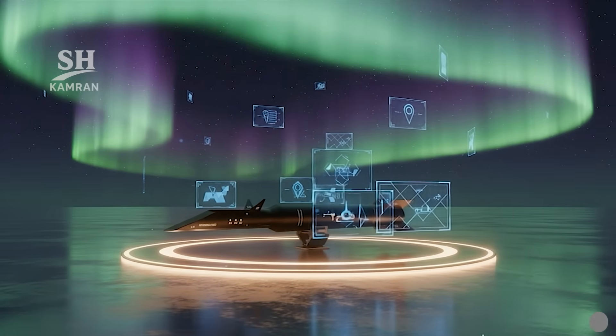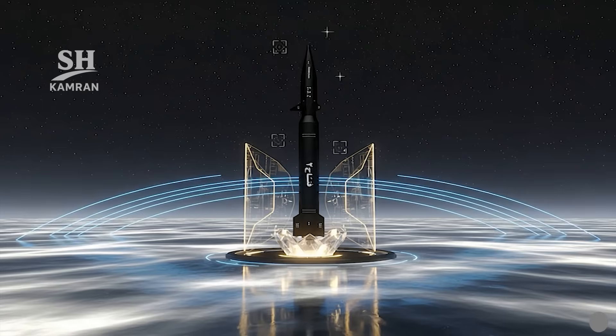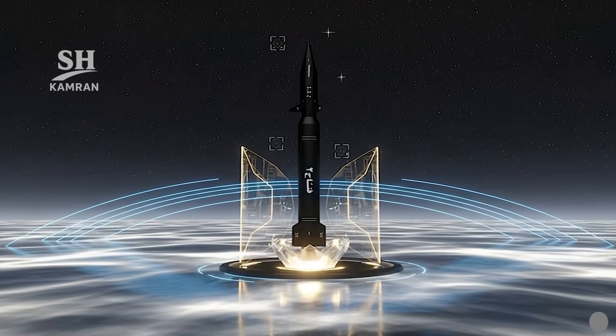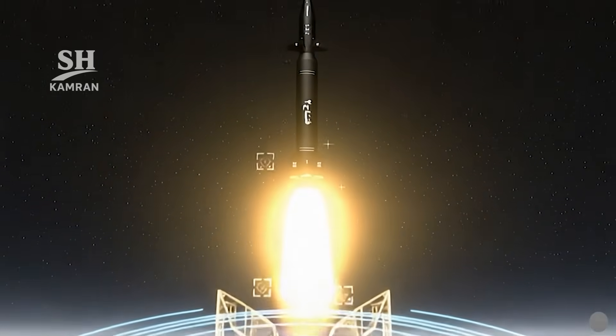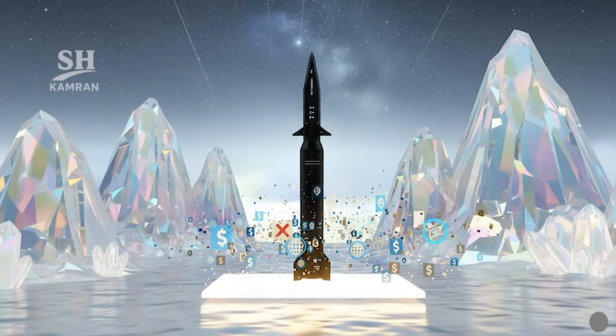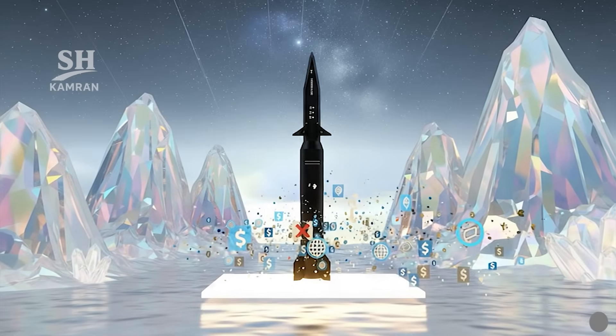Fatah-2 is viewed as a symbol of Iranian progress. It is intended for strategic missions against critical targets, and can destroy enemy high-value military centers. Its extended reach allows hitting facilities far across regions, elevating both defensive and offensive potential.